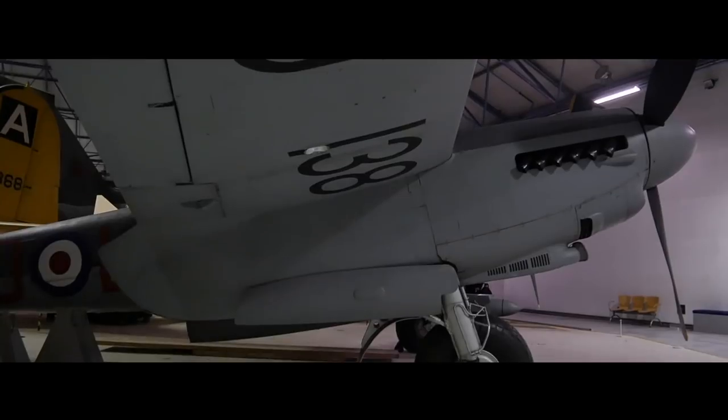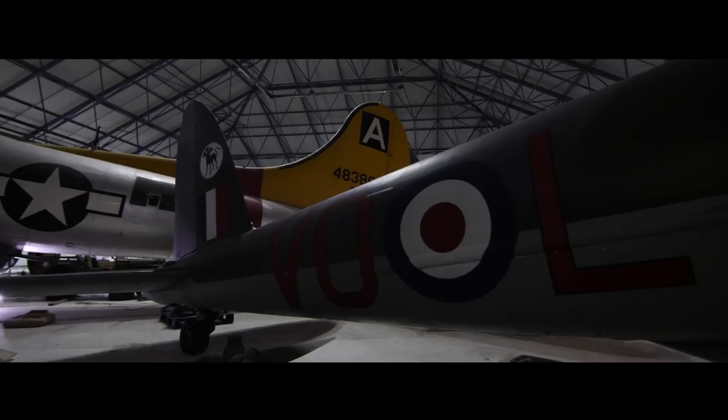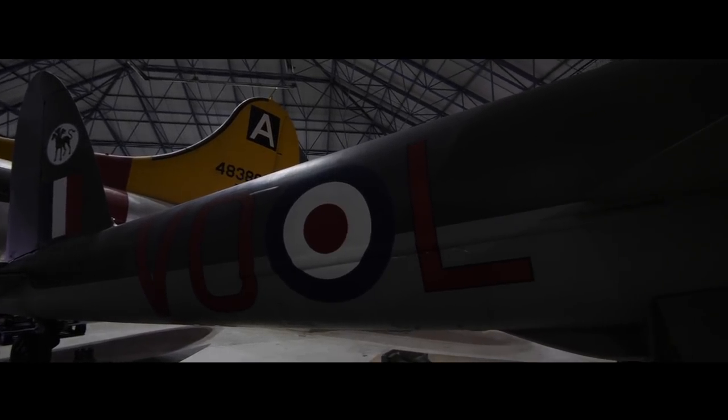It was so fast that many variants of this aircraft never had any defensive armament whatsoever. Simply their speed and high altitude would get them out of trouble.